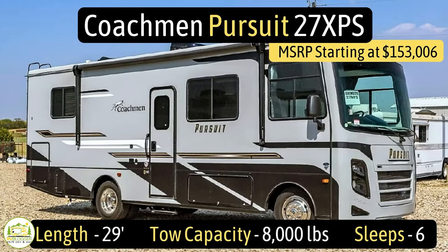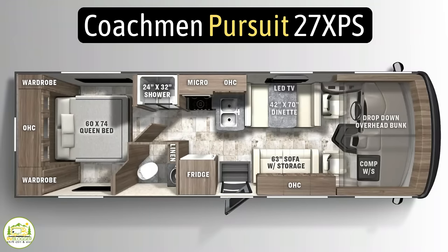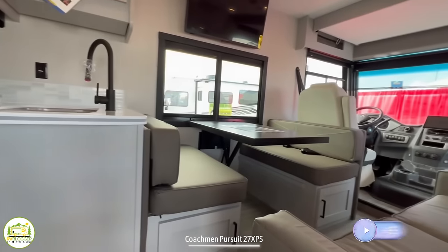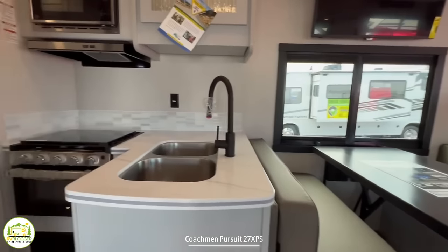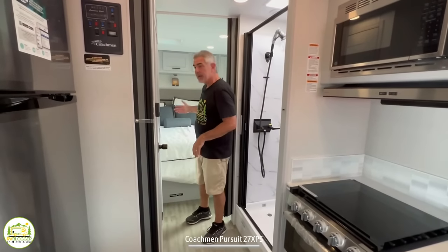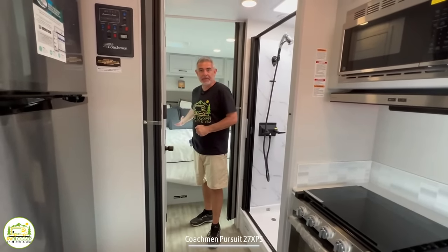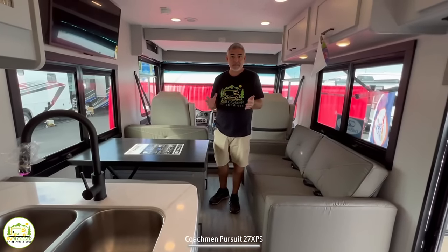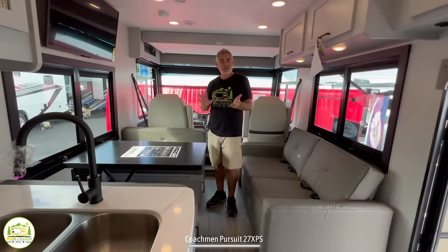This Class A RV is the Coachman Pursuit model number 27XPS. It measures in at just 29 feet long, has a tow capacity of 8,000 pounds, and it can sleep up to six people. When you walk into this mid-entry Class A RV, to the right you have the driver's cab area, then the dining and living area, then through the kitchen, a mid bath, and behind that is where the owner's bedroom is located. Our first impression is that this is a very compact Class A RV but it has all the features you need to enjoy a luxurious camping experience.